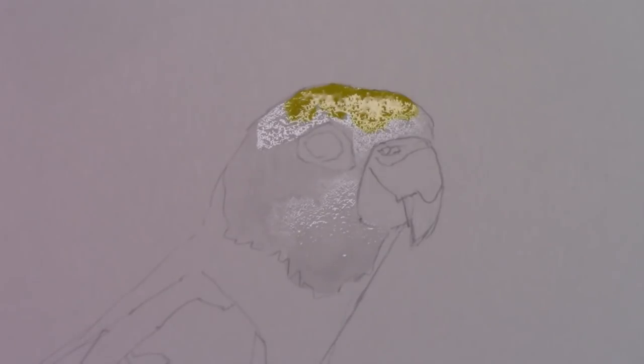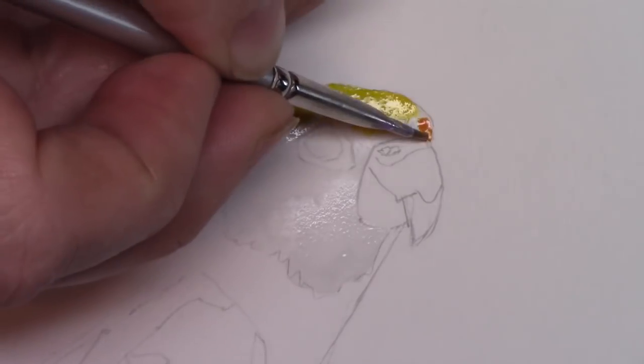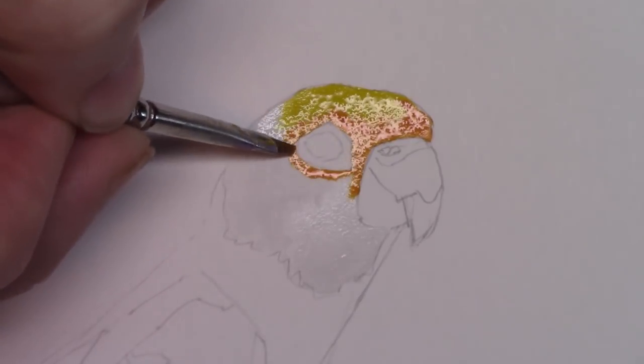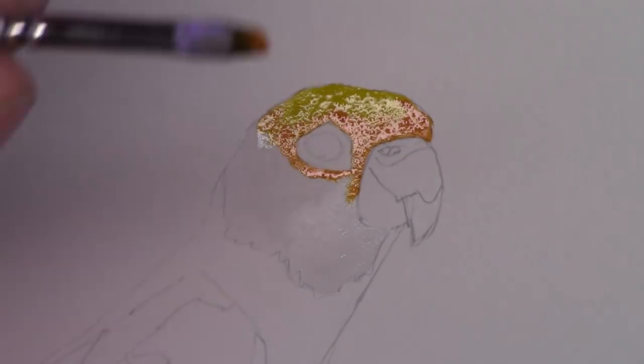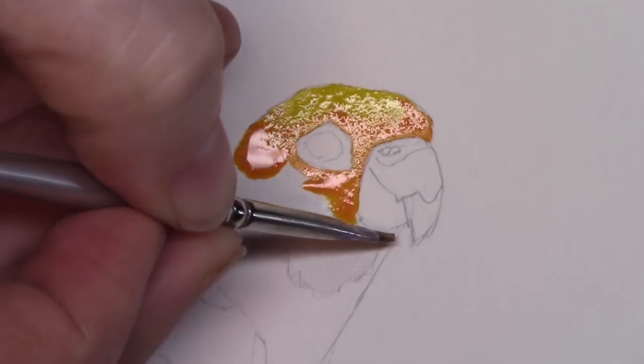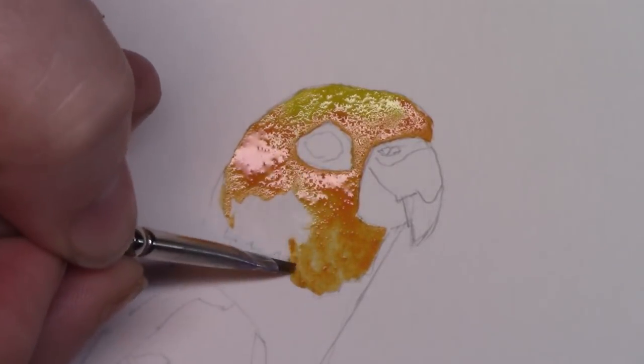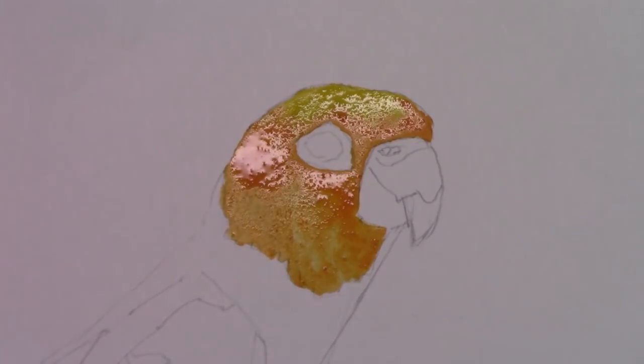Hey everybody, it's Darcy and I'm the Bad Artist — hope you're having a great day. The good news is you don't have to see my face this video. We're working on a Sun conure. I had a couple of them fly in the house — you might be able to hear them in the background. They won't be quiet!